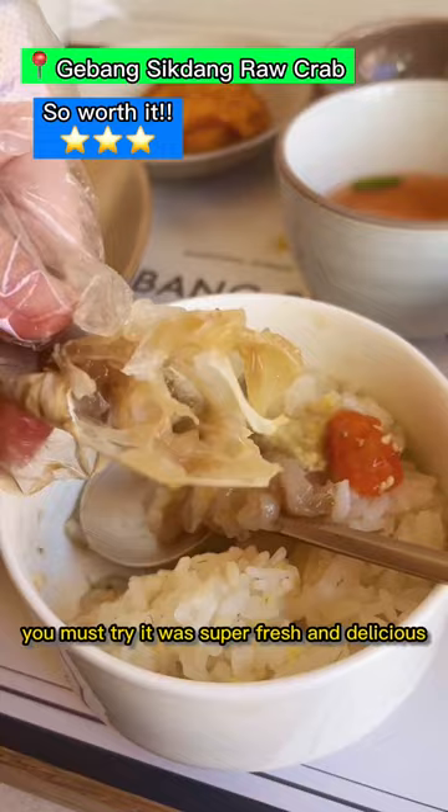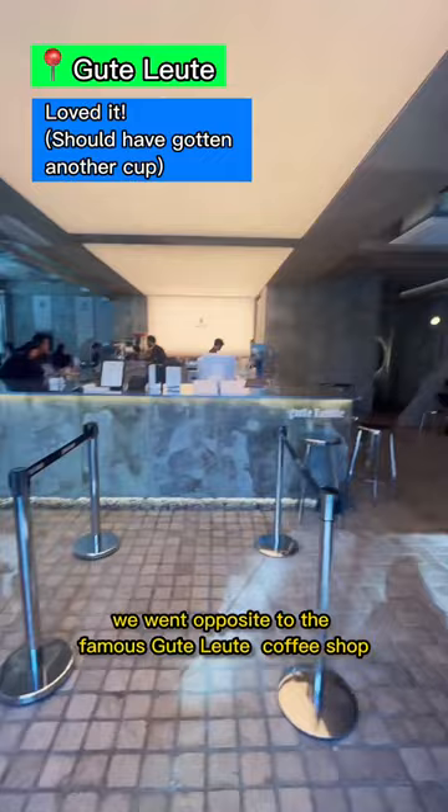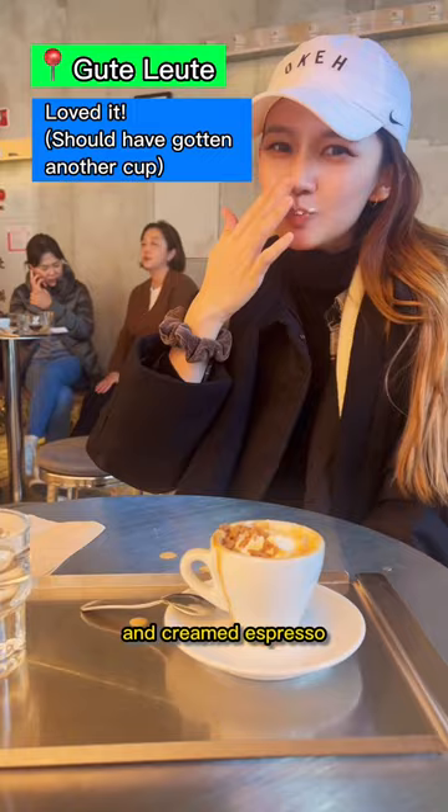Right after, we went opposite to the famous Good Lute Coffee Shop. Not sure if I'm pronouncing it right, but basically I had the butterscotch-based cream, cookies and cream espresso. I don't really take espresso, but it was so delicious for me.